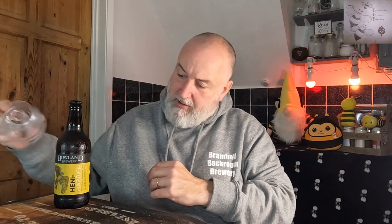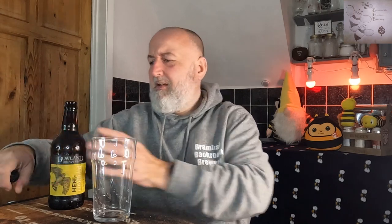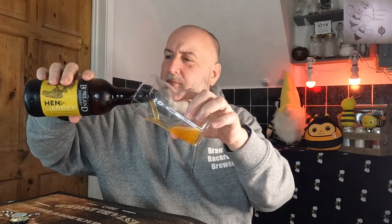Let's get it cracked open, see what it looks like, get the aroma and get the taste. It's from Morrison's, about £1.80 a bottle at the time of purchase. I'm expecting it to be golden — not too sure if it's bottle conditioned.